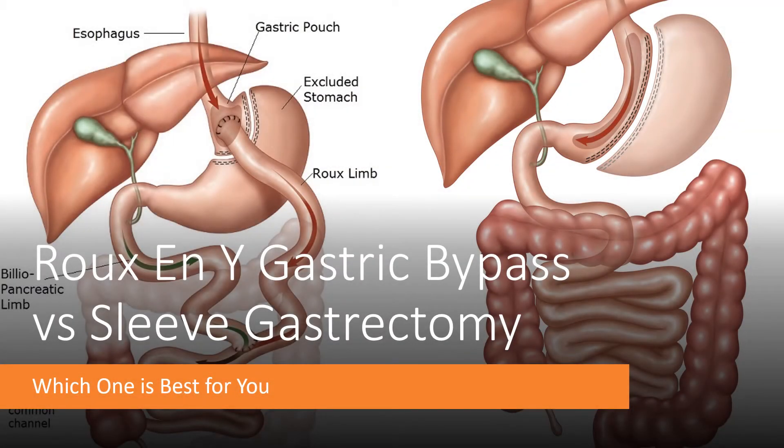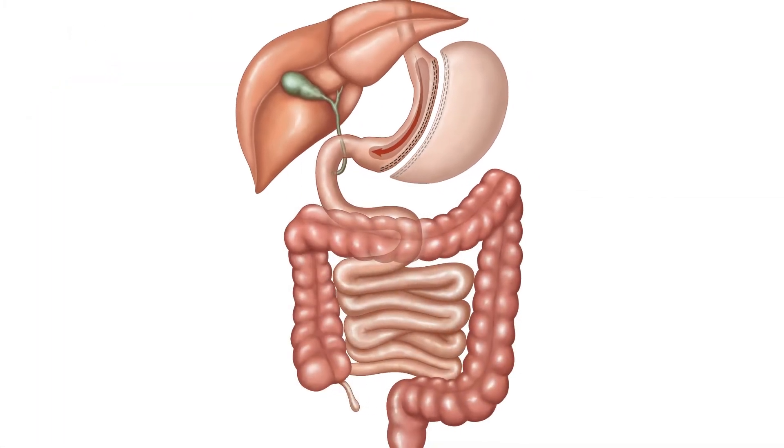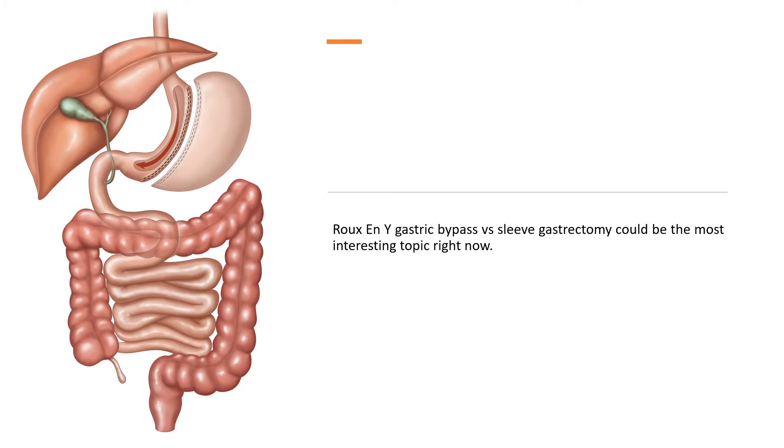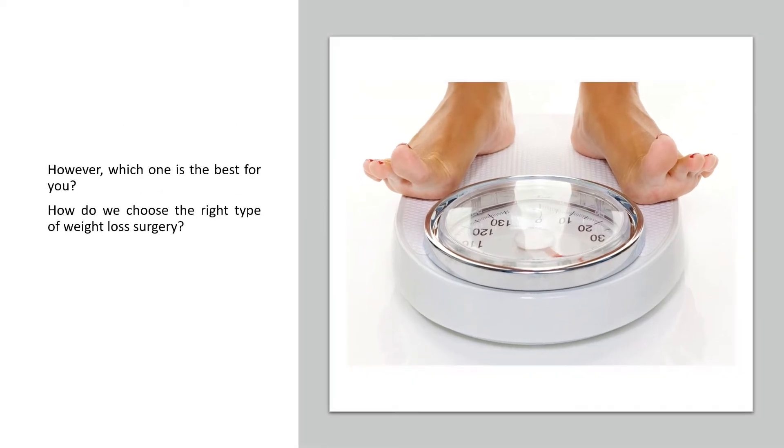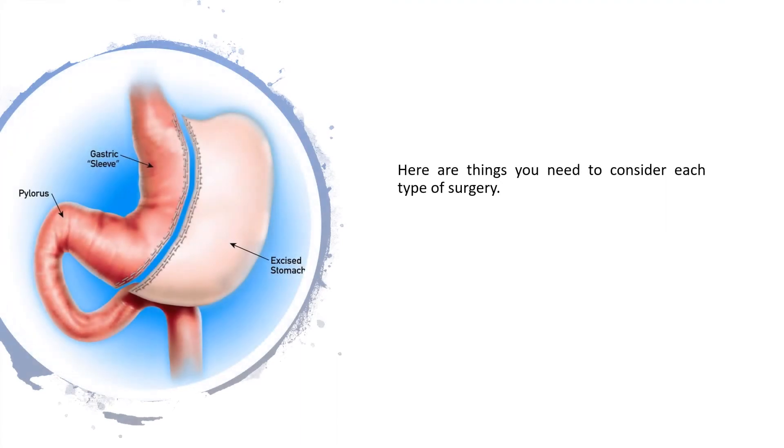Roux-en-Y gastric bypass vs. sleeve gastrectomy — which one is best for you? Since obesity has been a growing issue worldwide, several types of weight loss surgeries are offered. Those two are the most popular among people. However, which one is the best for you, and how do we choose the right type of weight loss surgery? Here are things you need to consider for each type of surgery.